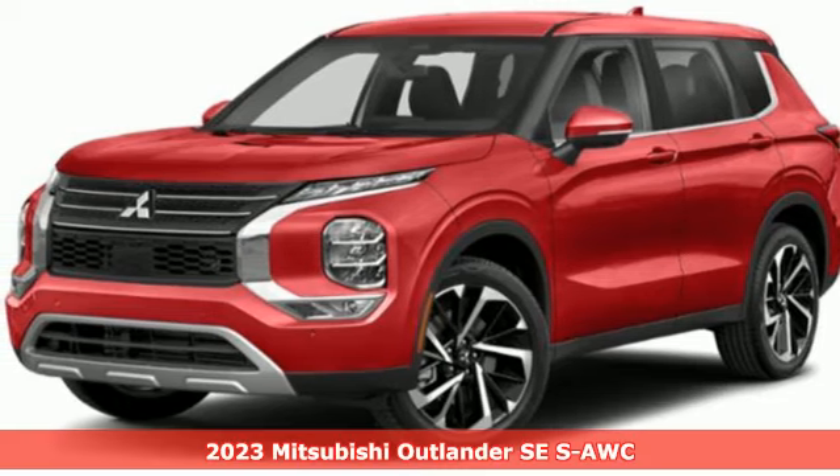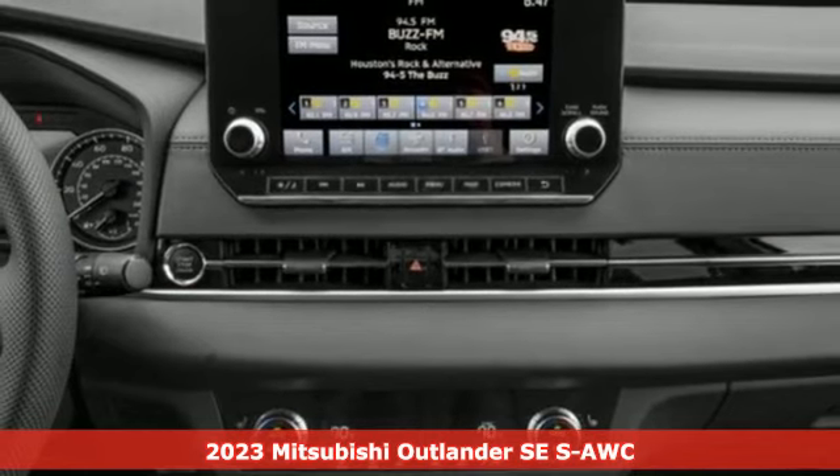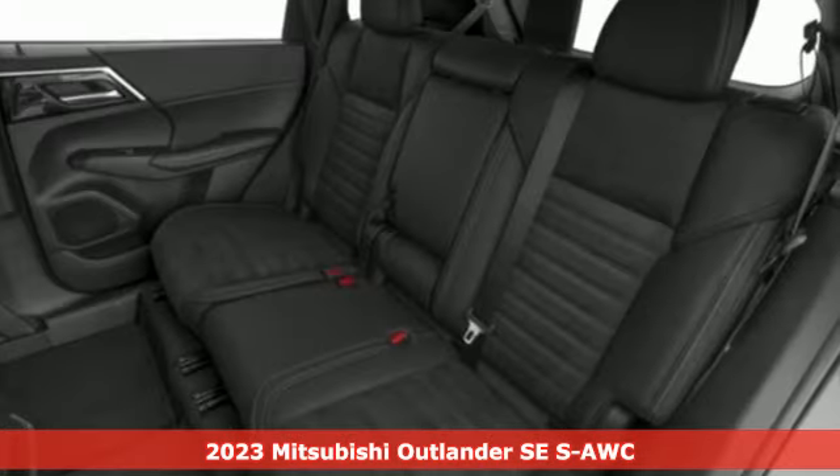It's the new 2023 Mitsubishi Outlander. Find your own lane in a Mitsubishi. It comes with the features you need and, better yet, want.